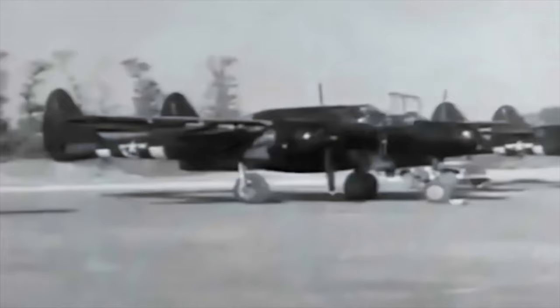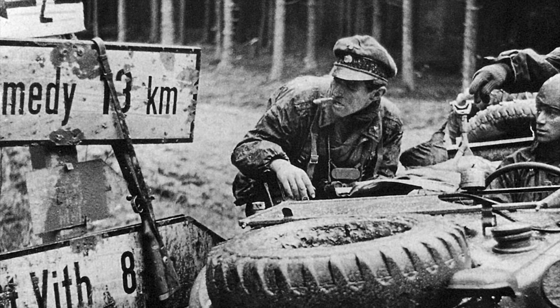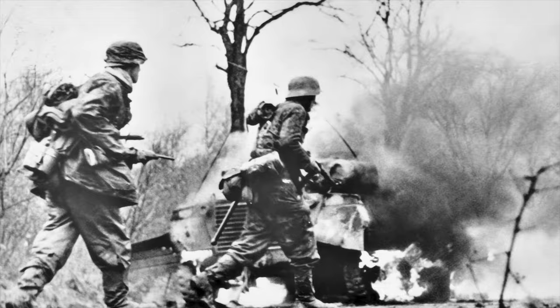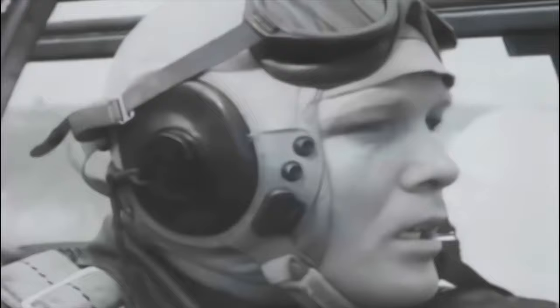By December 1944, P-61s of the 422nd and 425th NFS were helping to repel the German offensive known as the Battle of the Bulge, with two flying cover over the town of Bastogne. Pilots switched their tactics from night fighting to daylight ground attack, strafing German supply lines and railroads. The P-61's 20mm cannon proved effective in destroying German locomotives and trucks. During this battle, the P-61's obsolescence became apparent: Lieutenant Van Nieswander's Black Widow encountered a twin-engine Messerschmitt 410, which ultimately pulled away at 400 miles an hour, making the P-61 seem painfully slow in comparison. The 422nd and 425th squadrons also found themselves critically short of spare parts by the end of 1944.